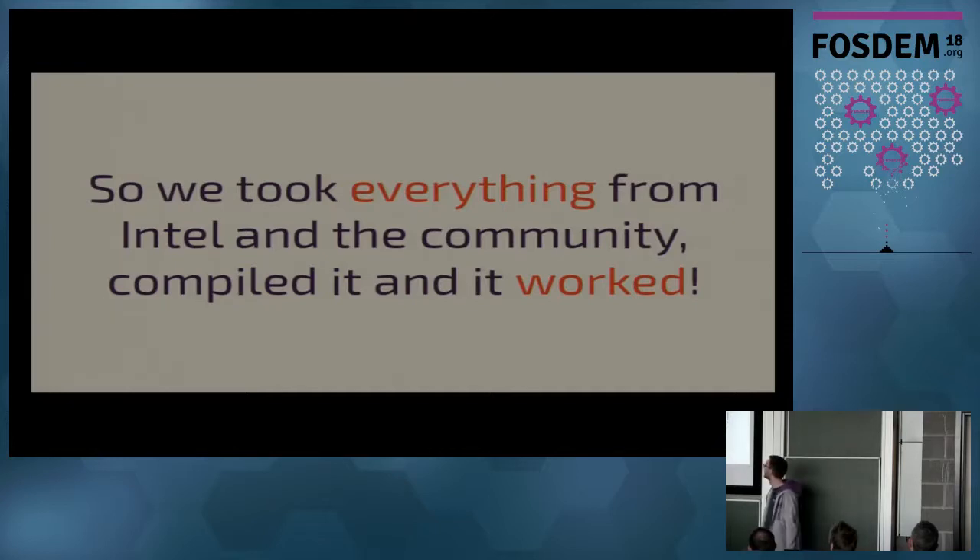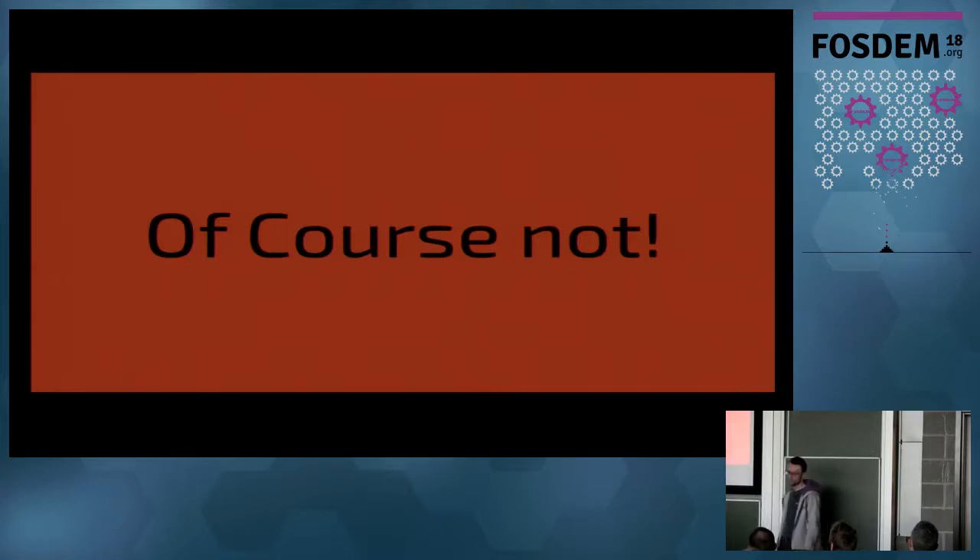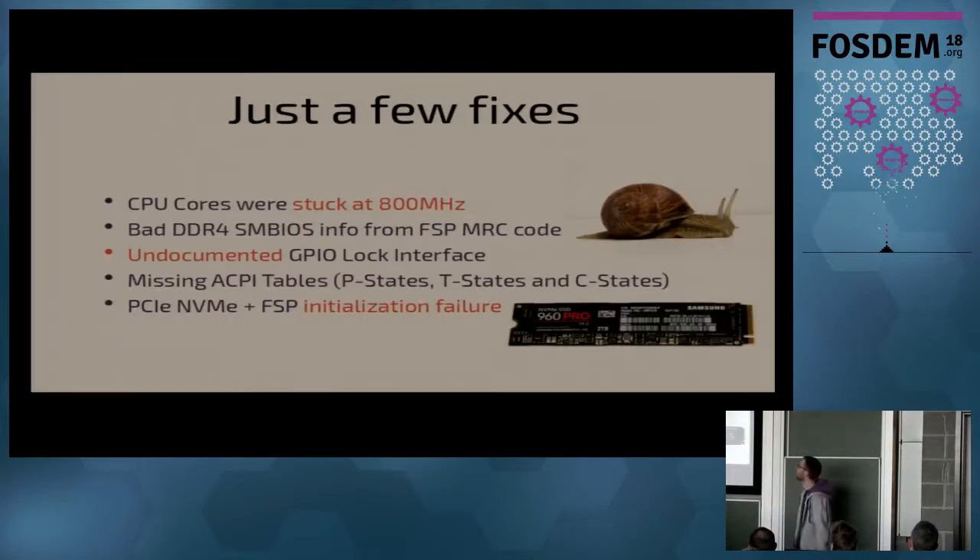So we took all that and it worked. Well — it almost worked. I was still learning the Coreboot codebase, and when the system booted you're happy, but then you find out the CPU is running at 800 MHz. So you start searching ACPI documentation on how to configure speed step features so Linux knows how to change the frequency — and it still doesn't work. Then you read the Intel documentation and configure some things, look at how it's done in Coreboot for similar chips.